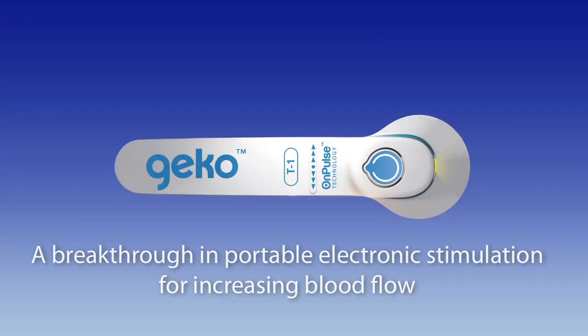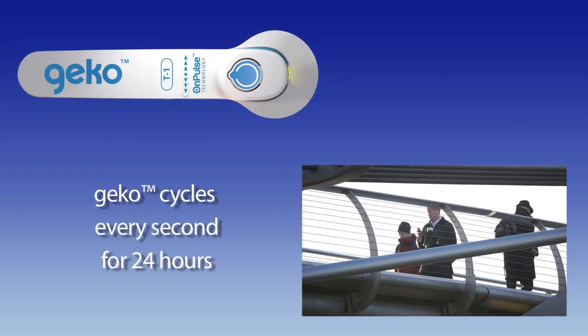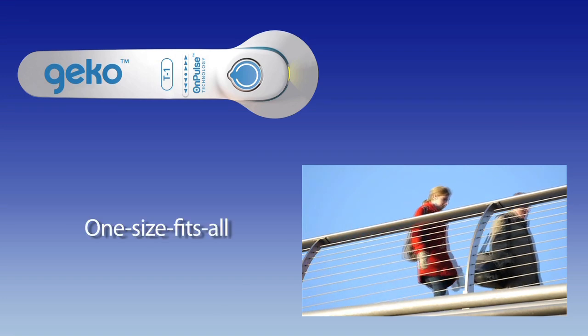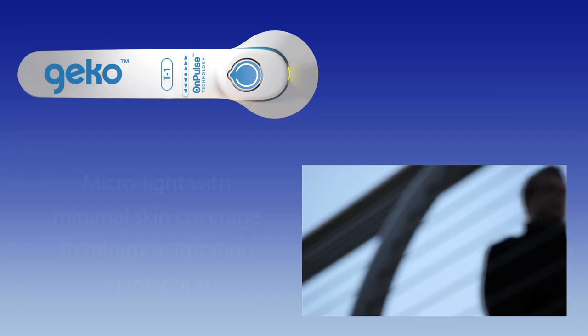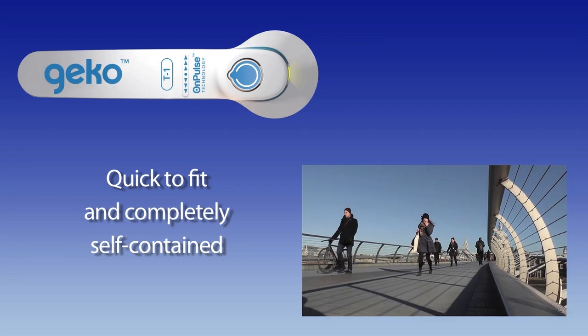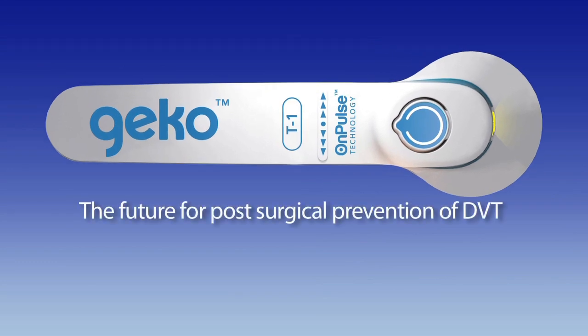The Gecko device is a breakthrough in portable electronic stimulation for increasing blood circulation. It repeats the cycle of electronic stimulation every second, significantly more than alternative technologies. A one-size-fits-all device, the Gecko weighs just sixteen grams and covers the minimum skin area, which may reduce the risk of pressure sores or infection. Quick to fit and completely self-contained, the Gecko device allows patient mobility. The Gecko device is the future for DVT prevention, and it's here now.